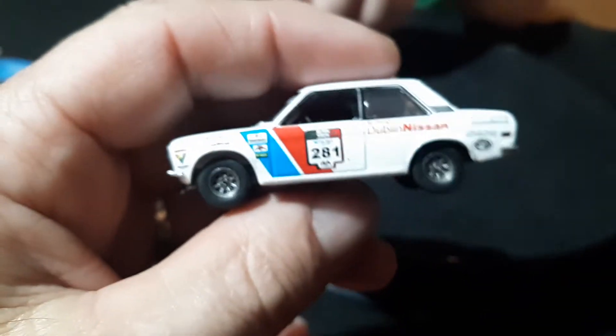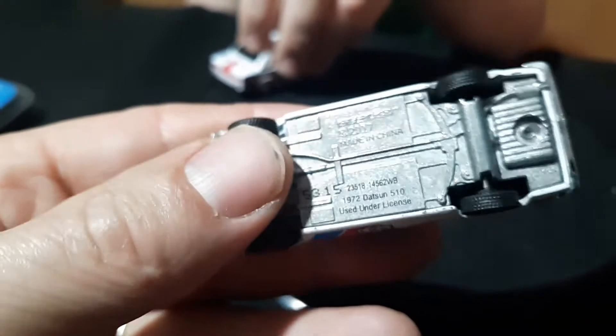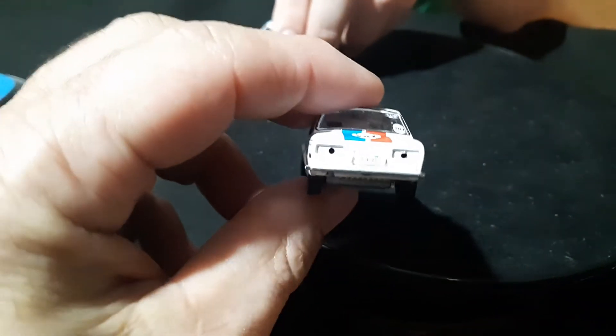You know what, this one here I think is a Mexico racing series car — maybe that's why it doesn't have taillights. I don't know, I think the taillights are just missing on it.